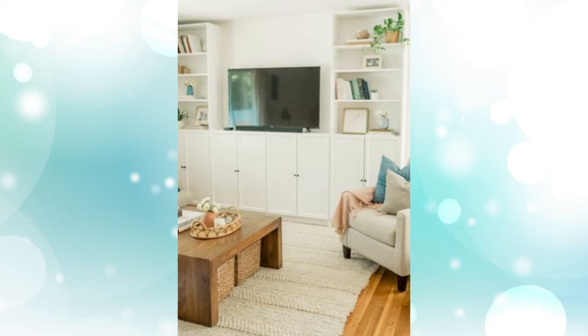7. Create a TV unit of storage. Not sure where your TV fits in with all the storage? Build your Billys around your television in order to create the ultimate TV viewing space.